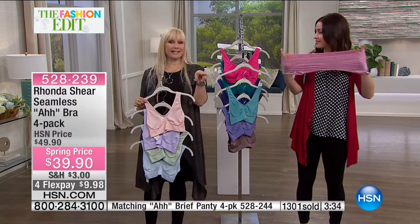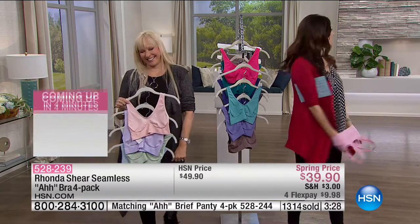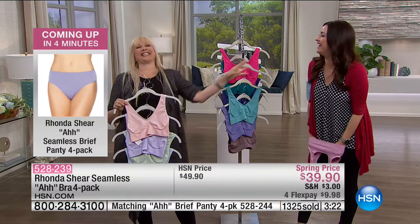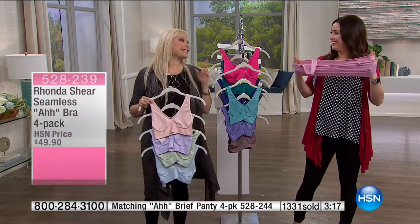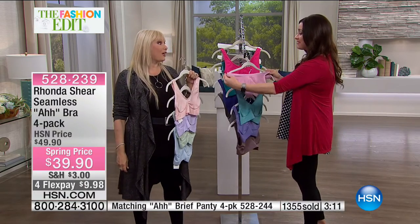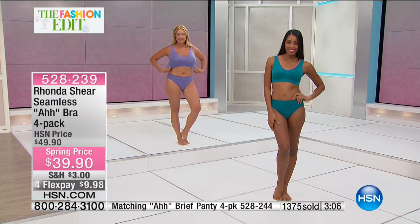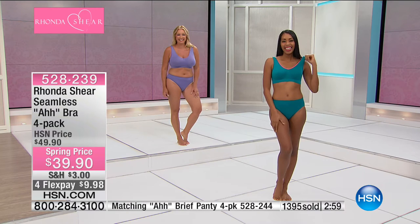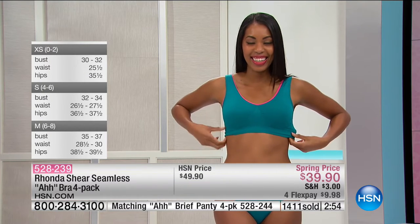Rhonda shares that people recognize her in airports and show her they're wearing the Ahh Bra. Her husband has seen it too — they're in business together so he's seen a lot of bras. People do share; a neighbor walks every day in her Ahh Bra and showed Rhonda's husband when they first moved in. It's interesting being in the intimate apparel business — lots of stories.